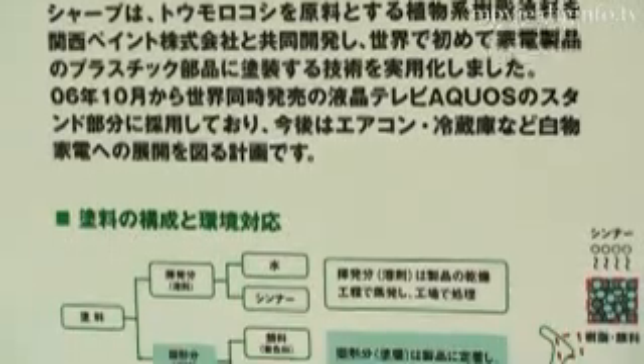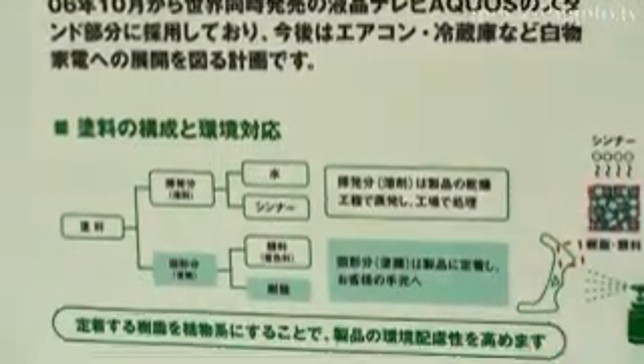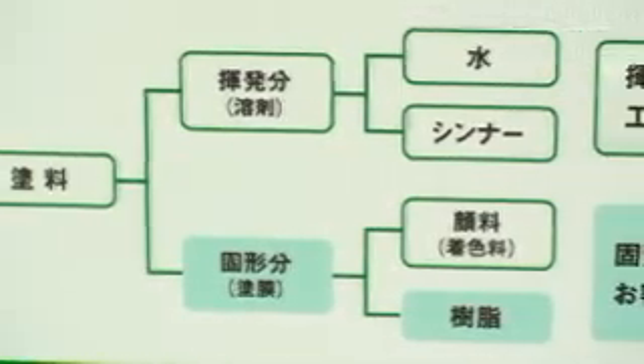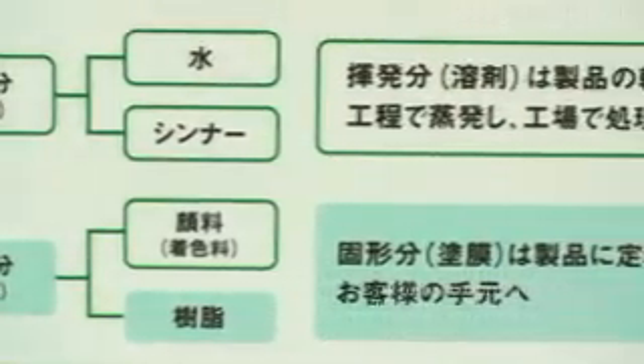In the future, SHARP intends to expand the use of the new paint to refrigerators and other major appliances, hopefully without causing a price hike in corn and other related goods.